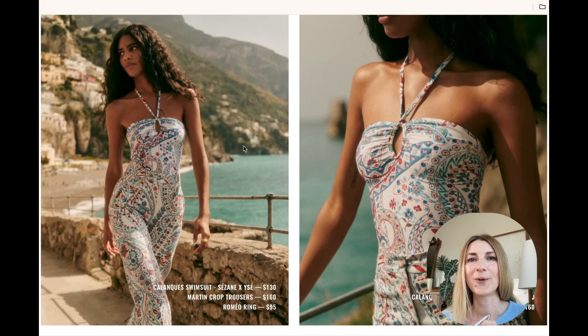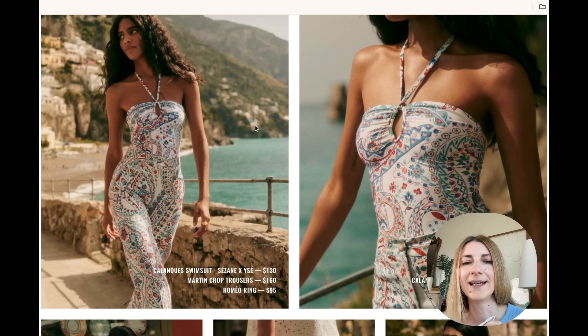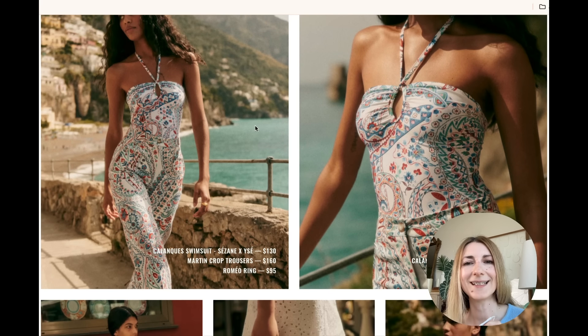When I first saw this image I thought it was a jumpsuit, but now I can see it is a swimsuit and a pair of high-waisted pants. Personally I think that combo is a little bit too much — maybe because the colors are so saturated. Between the two pieces, I definitely like the swimsuit. It looks beautiful; it reminds me of porcelain tile.